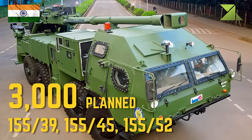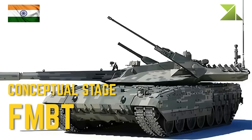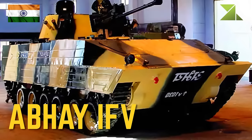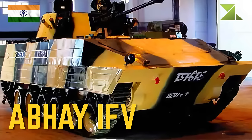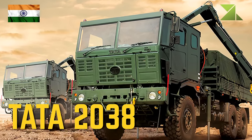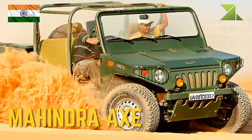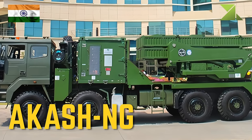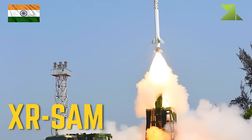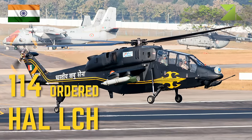Future equipment to replace older BMP-2 Sarath: 155/39, 155/45, and 155/52 caliber howitzers, FMBT lighter tank, Abhay IFV future infantry combat vehicle, Tata 2038 truck, Mahindra AXE light utility vehicle, Akash NG surface-to-air missile systems, XR SAM long-range surface-to-air missile defense systems.